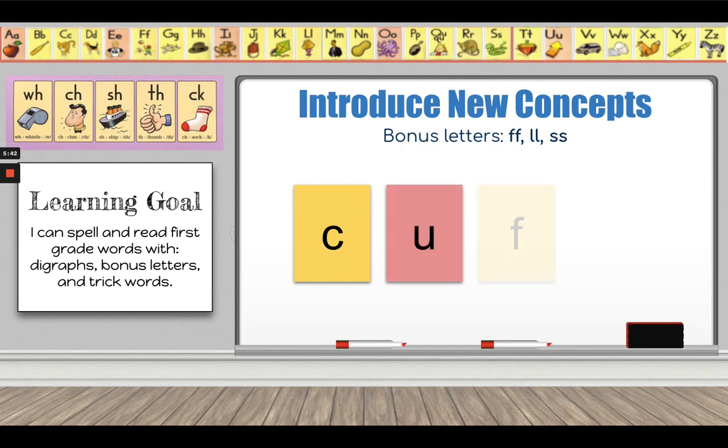C-U-F, 'cuff.' I see there are two F's here. Why? Because F is a bonus letter and it comes after a short vowel sound. The U is the vowel and it goes 'uh,' which makes it the short vowel sound. Because it's a short vowel sound and the F comes after it, I have to put two F's because they are bonus letters.